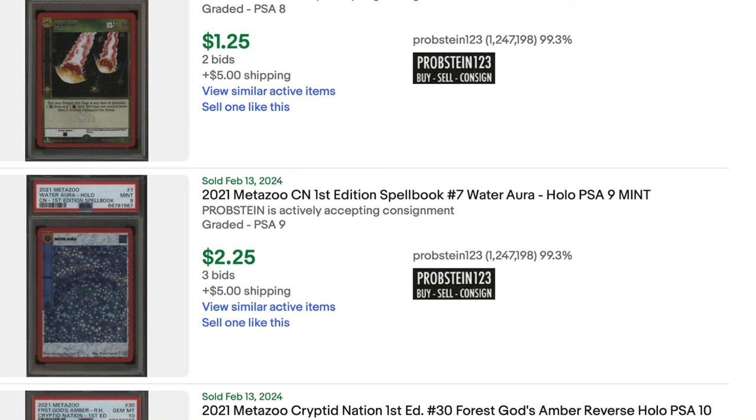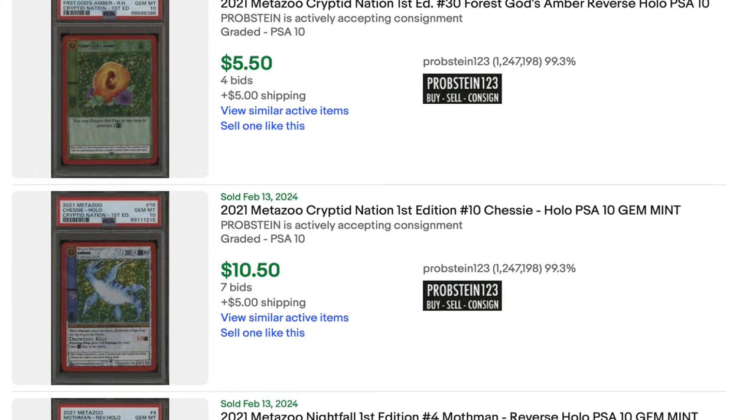I think Probstein might do combined shipping. I don't really know what to say except this stuff is just really, really affordable. Why would you not buy it? If it's something that you want, you should go ahead and grab it. It seems very cheap, very affordable. These prices are under $15 — and like I said, it costs $15 to grade a card. Essentially, you're getting the card for free.